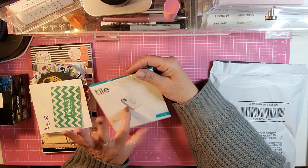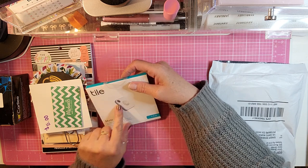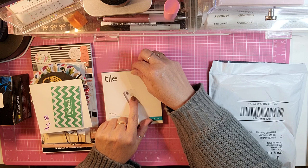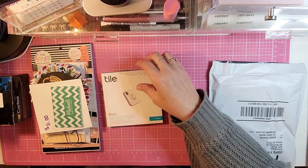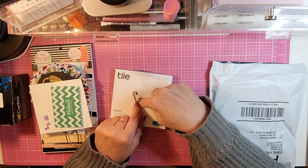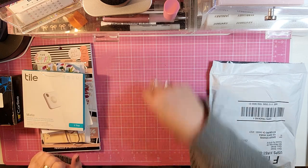I also got a free Tile. If you've not seen the Tiles, you hook them to your keys and download the Tile app on your phone. If you ever lose your keys or can't find them, you can go on your phone and it will ring the Tile so you can locate your keys. Or if you lose your phone, you can go to your keys, push the button, and it will help you find your phone. I got that for free with my Marlboro points.